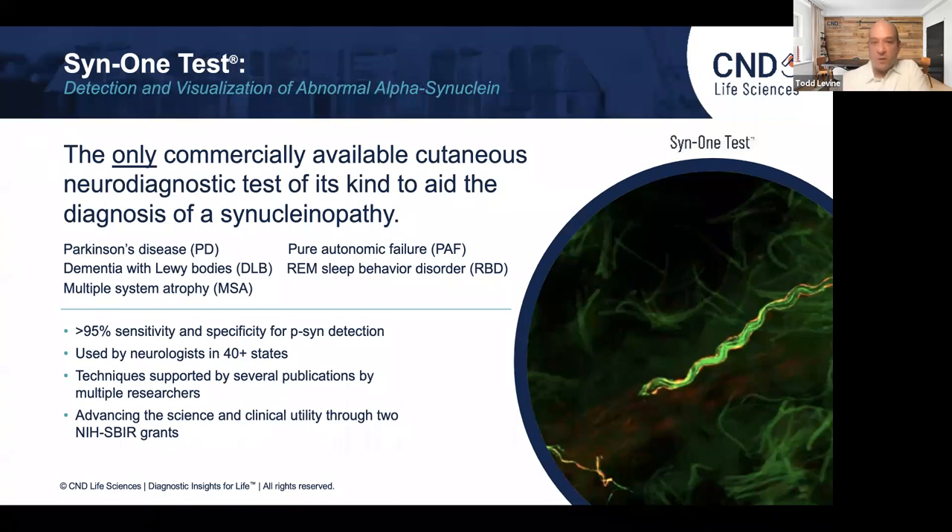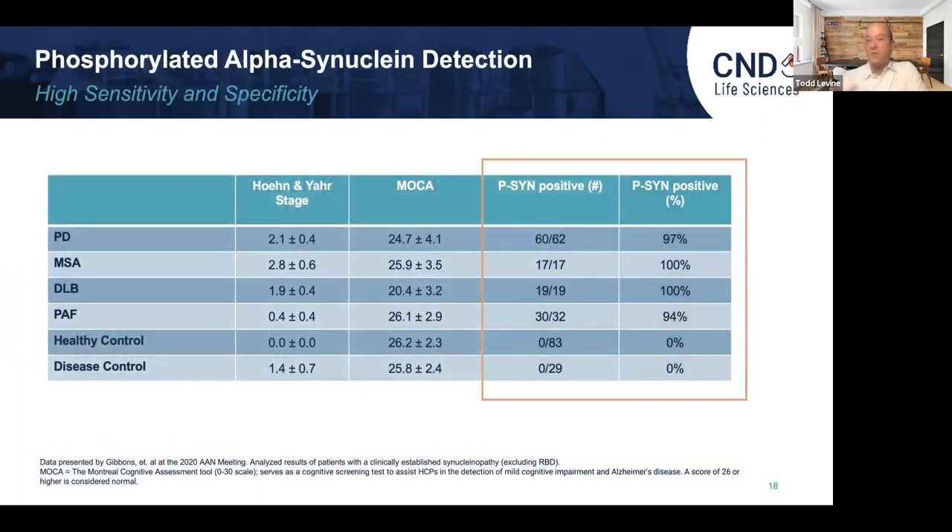We launched this about three years ago, and we now have neurologists in about 40 plus states using the test. The test is helping neurologists diagnose patients with synucleinopathies: Parkinson's disease, dementia with Lewy bodies, multiple system atrophy, pure autonomic failure, or REM sleep behavior disorder. Our internal data using patients with these conditions shows our ability to detect the pathological form of the protein is greater than 95%, so the sensitivity is very high. More importantly, with healthy controls and disease controls — including essential tremor patients and Alzheimer's patients — we never saw the pathological form of the protein, indicating that the specificity approaches 100%.